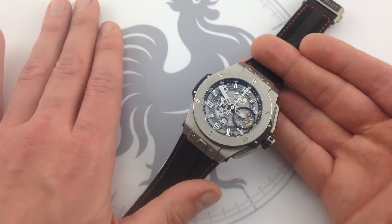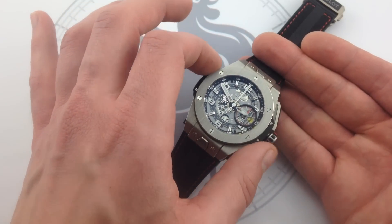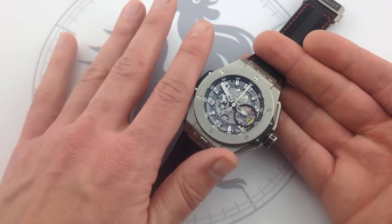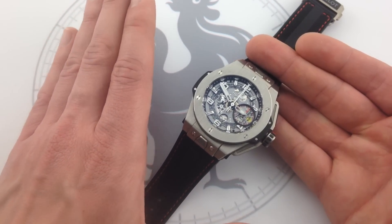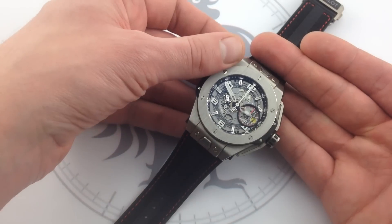The line was new for 2012. Hublot debuted not just its second-generation Big Bang but the first iterations of the Hublot Ferrari watches. By some accounts, these now represent something like 10% of the company's total sales, so they've been a runaway hit with those gearheads who love Ferrari and love watches.